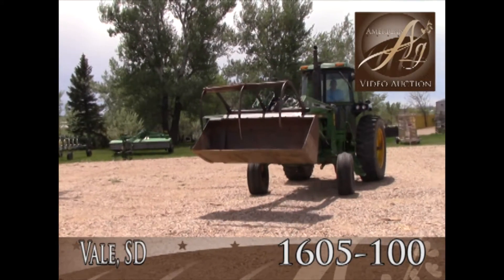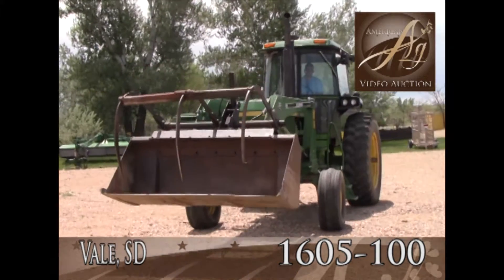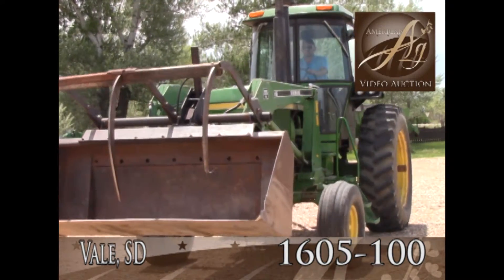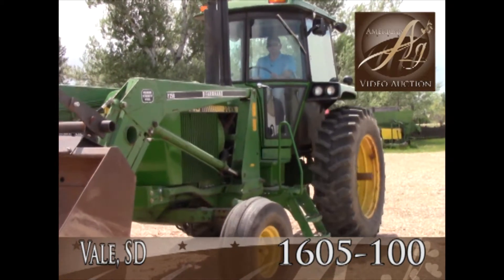This is a John Deere 4440 with farmhand loader and grapple, as you can see here. 9,480 hours, this tractor's in very good condition. I fired it up, it started real well.